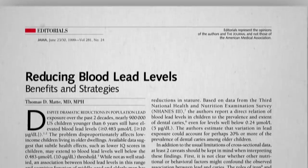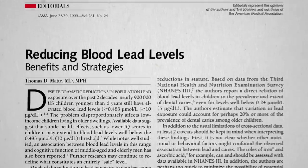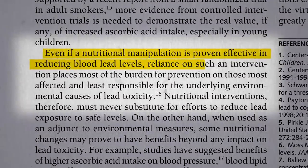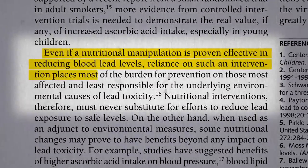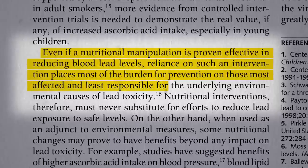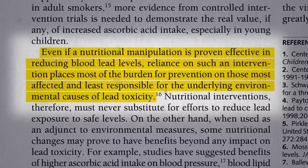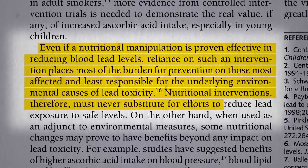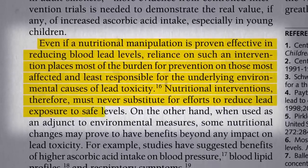What is Nutritional Manipulation? Even if a nutritional manipulation is proven effective in reducing blood lead levels, a reliance on such an intervention places most of the burden for prevention on those most affected and least responsible for the underlying environmental causes. Nutritional interventions therefore must never substitute for efforts to reduce lead exposure to safer levels.